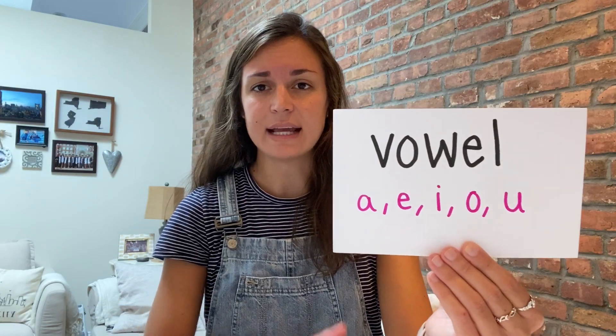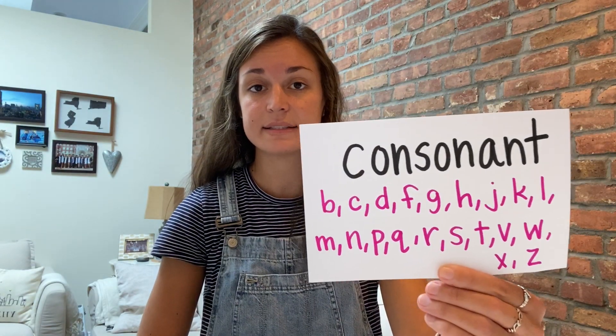In order to do that, we need to do a little bit of a review of our vowel sounds. A vowel is any one of these letters: a, e, i, o, and u are our five vowels that we're going to be talking about today. All of the other letters we call consonants.